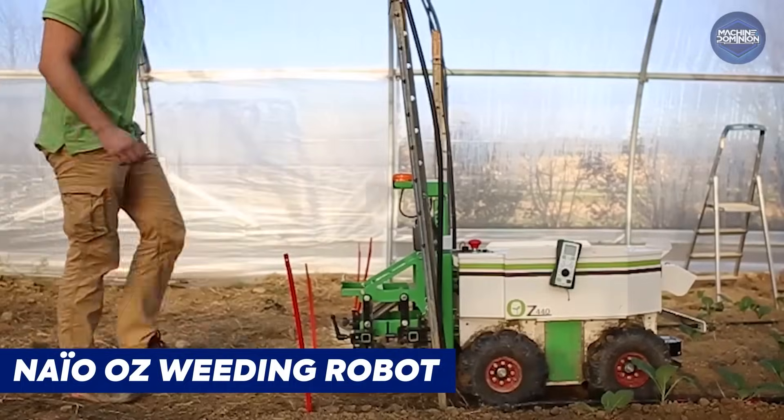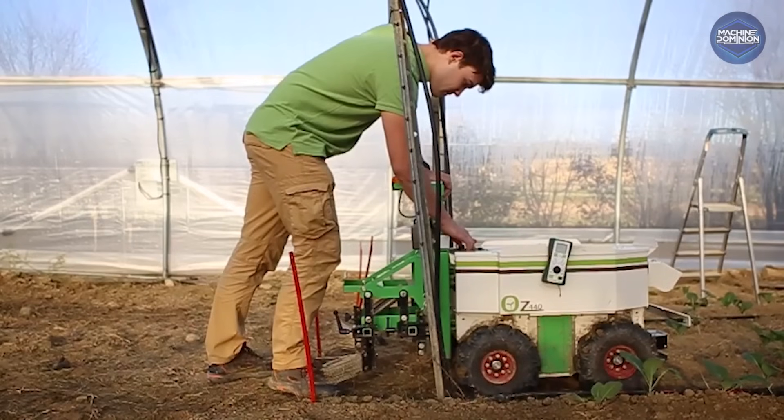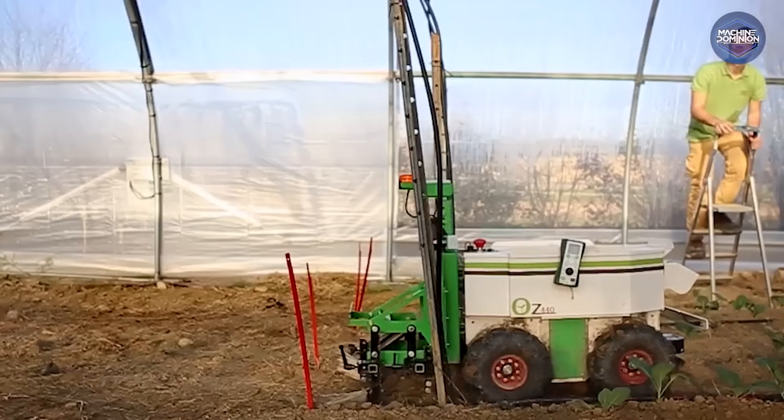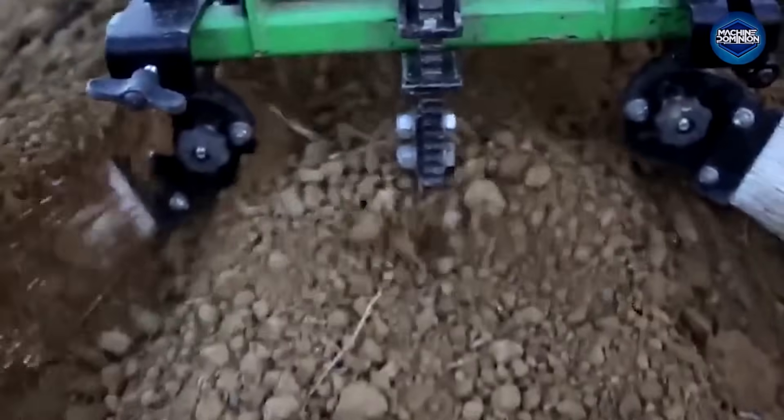The Naïo Oz Weeding Robot is a compact French robot built for weeding vegetable fields. GPS-guided and fully autonomous, it replaces manual labor with precision. Small in size, but a big leap toward robotic farming.